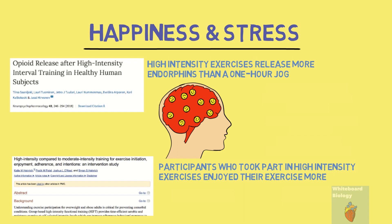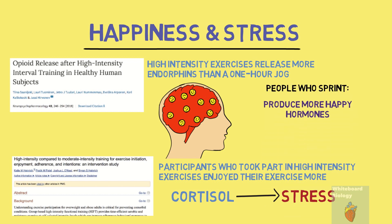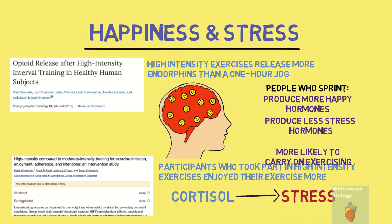Lastly, sprinting releases more growth hormone and testosterone, and these hormones reduce the level of cortisol in the body. Cortisol has been associated with stress by many studies, and so sprinting reduces its levels. To sum up, people who sprint produce more happy hormones, produce less stress hormones, and are more likely to carry on exercising in the long term.